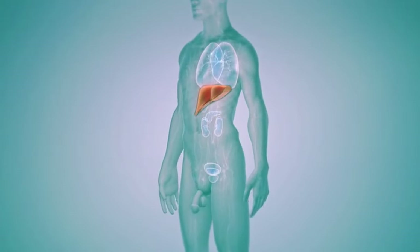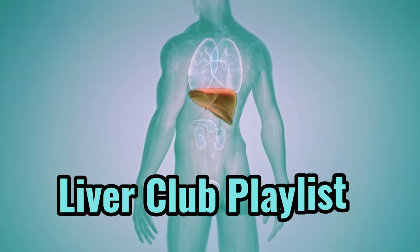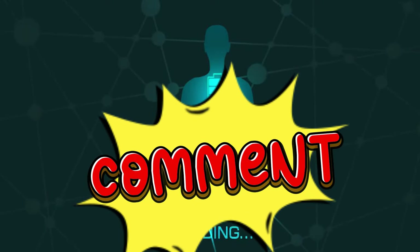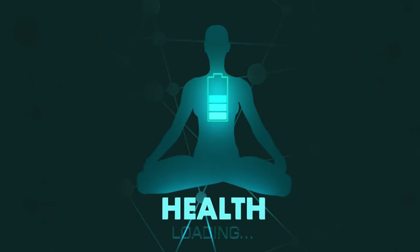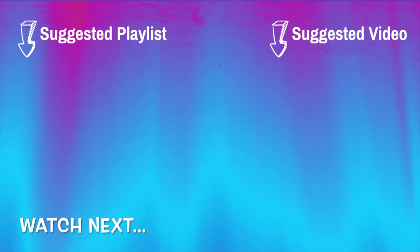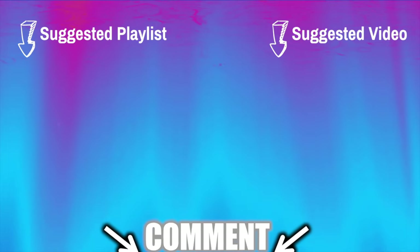If you found this video informative or helpful, don't hesitate to explore our Liver Club playlist for more valuable content. Feel free to share your health journey in the comments section below, as we believe in learning from one another's experiences. Thank you for tuning in, and as always, I extend my best wishes for your continued health, wealth, and happiness. Remember, the key to vitality is in your hands.